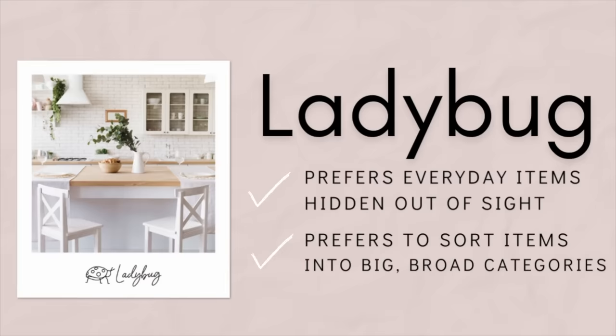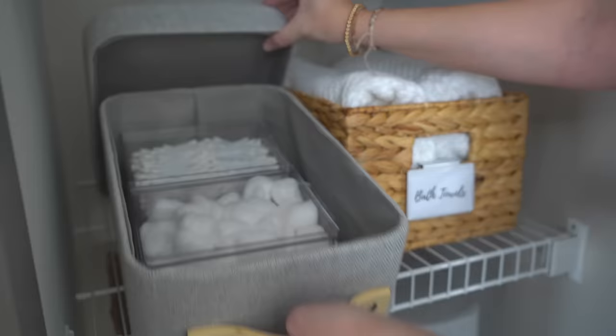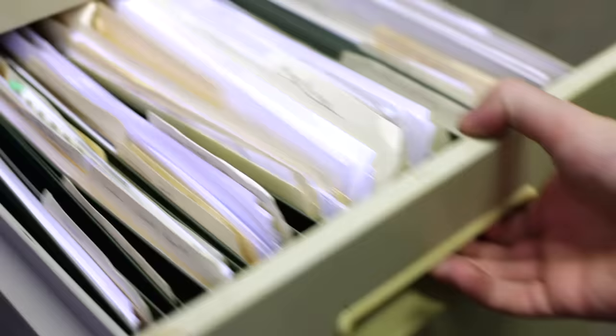Today we're talking about the ladybug. As a ladybug, you're a hidden organizer, so you want your everyday things out of sight. You're craving visual simplicity, but you also don't do details. You need really fast solutions. If something's hard to put away, you just won't. You'll shove it in a drawer or maybe just put it down, but you're definitely not going to open a lid to put something away every day or use a detailed filing system — and there's nothing wrong with that.